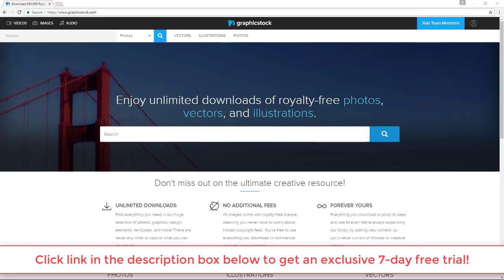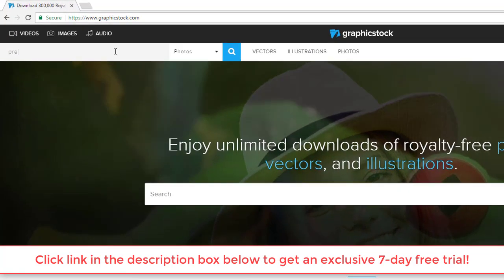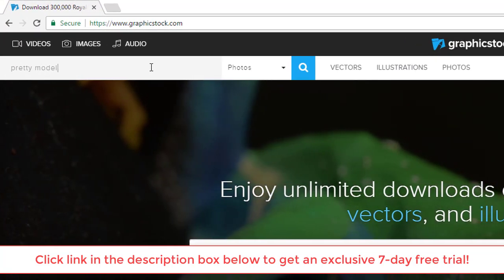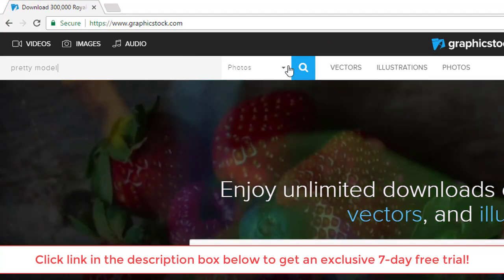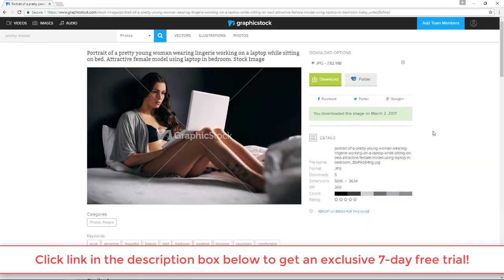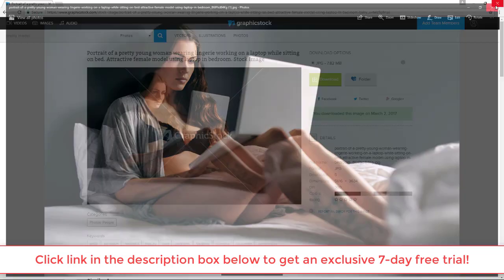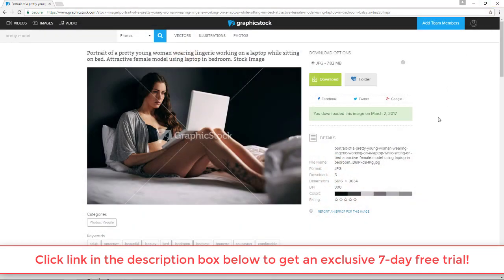Just to give you a quick example — let's say I want to use an image of a model for one of my videos. All I do is set up an account with Graphics Stock and search for, say, 'pretty model.' Simply search for that, just pick the picture that you like to use on your project. Then you can download the picture without the watermark. I get access to the full picture to be used as I please. You get full access to this image database for free for seven days — click the link in the description to register for a test drive.